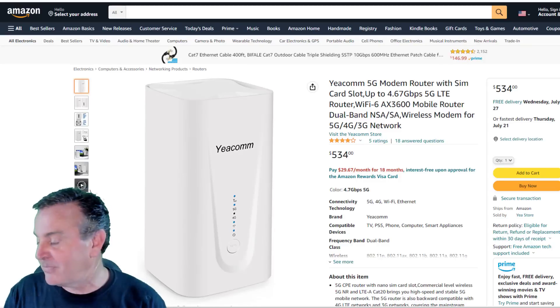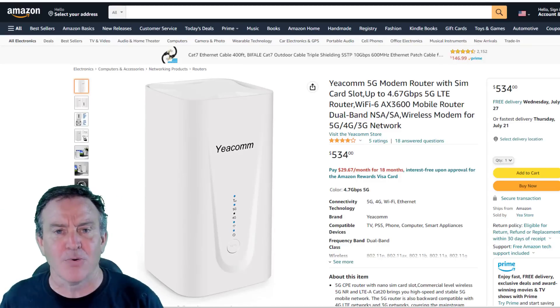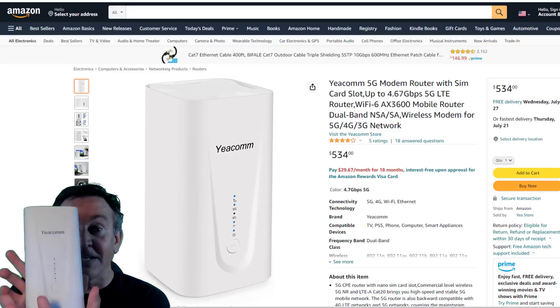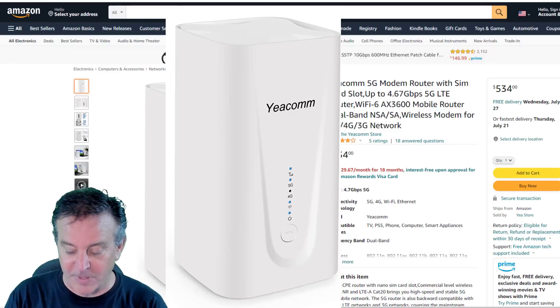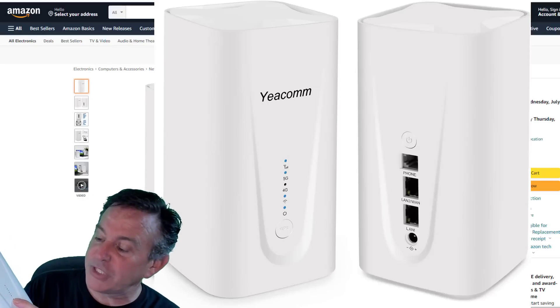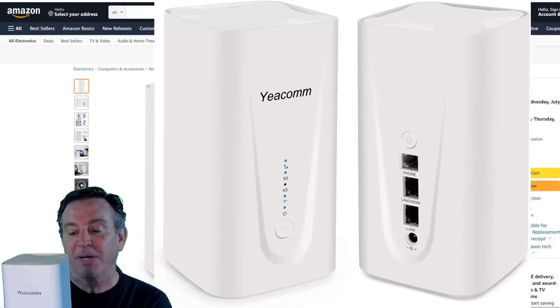This is the modem — let me show you the box. I hate doing unboxing because it's noisy, but let me show you what's inside. This is the gateway. The gateway is a combination modem and access point, so it does both of those. It has lights on here for Wi-Fi, 5G, 4G — cellular indicators — and power. Cool buttons.